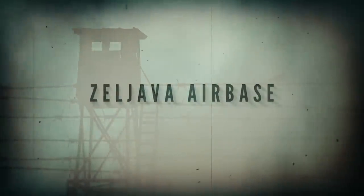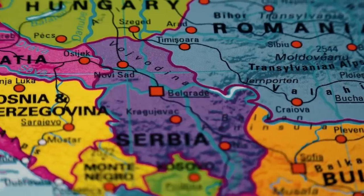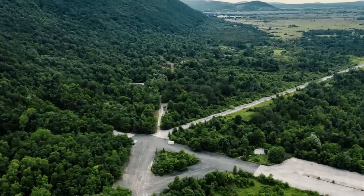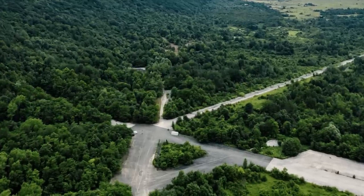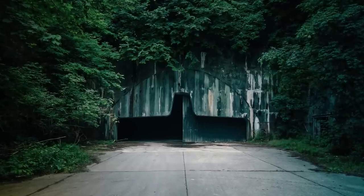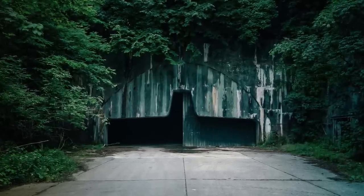Zelyava Air Base. On the Croatian-Bosnian border, beneath a vast mountain, sits one of the largest underground complexes in Europe. Surrounded by landmines to this day, accessing Objekat 505, as it was officially known, remains intensely dangerous. Although now deserted, the original vision was comparable to a supervillain's lair, with the notion of an immense airport built under a mountain evoking popular spy stories. This, however, is not a work of fiction.